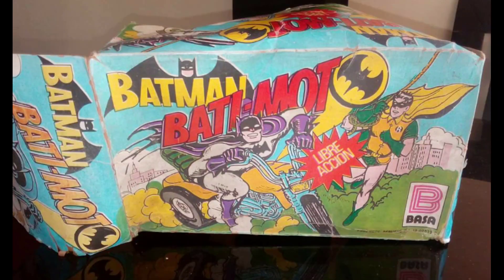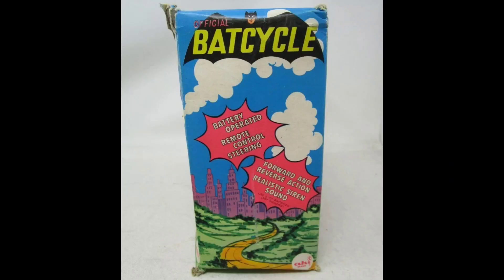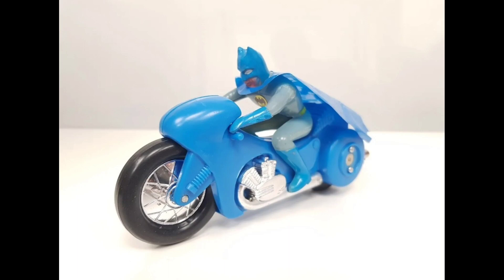Here we have a rare Besa Batmoto. The sky blue landscape is inspired by Ahi. And a 1970s Ahi in window box — you're seeing the side panel, there it is loose with its vinyl cape. Ahi went crazy with Bat Cycles.